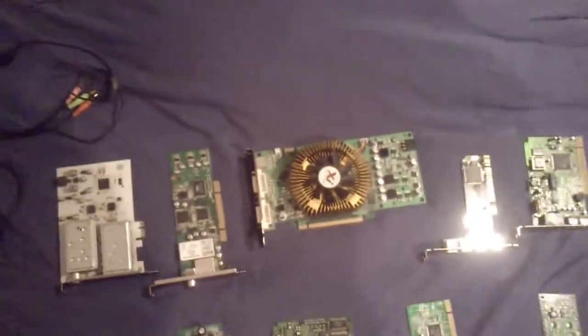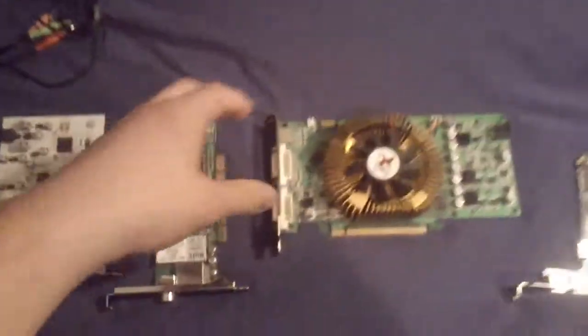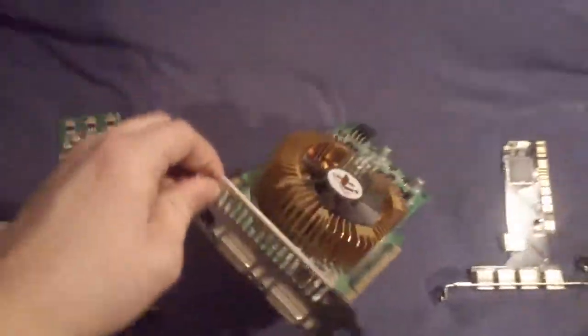For sale is a PCI Express X16 slot — I think it's version 1 of the PCIe standard — 9600GT. It uses a fairly beefy cooling solution and it has SLI slots if you already have a 9600GT.